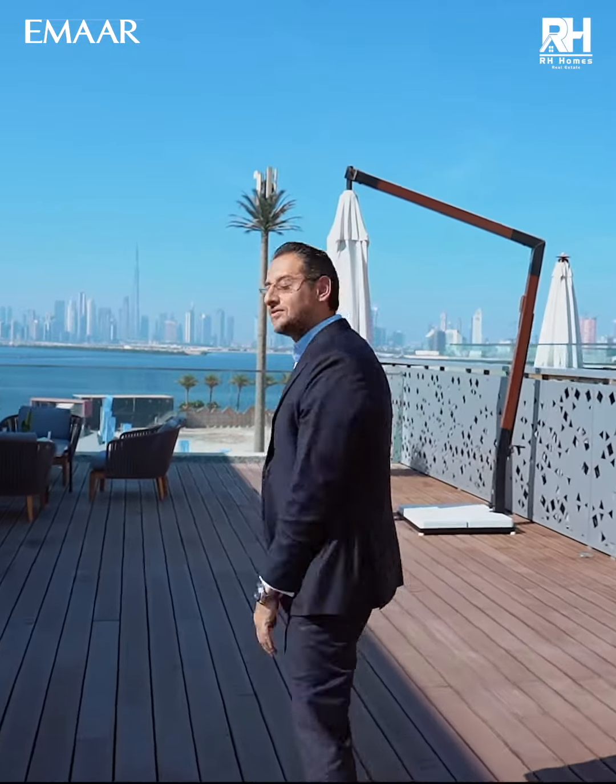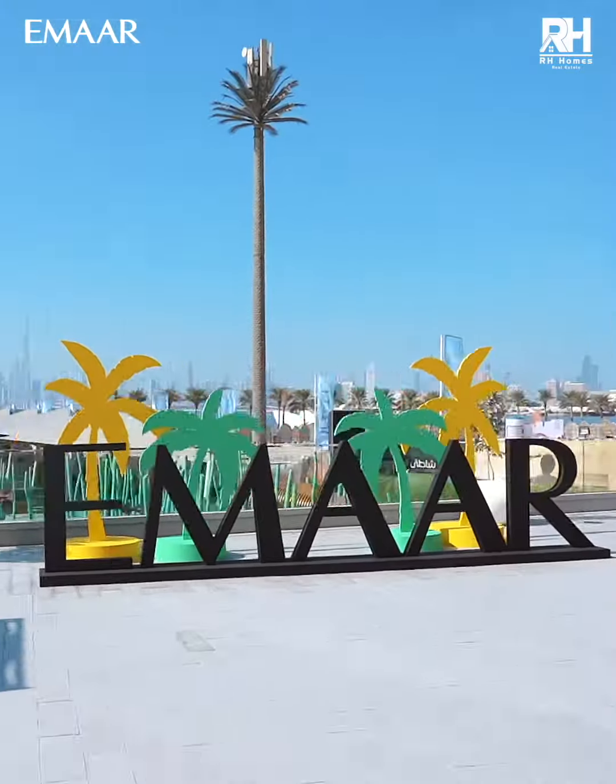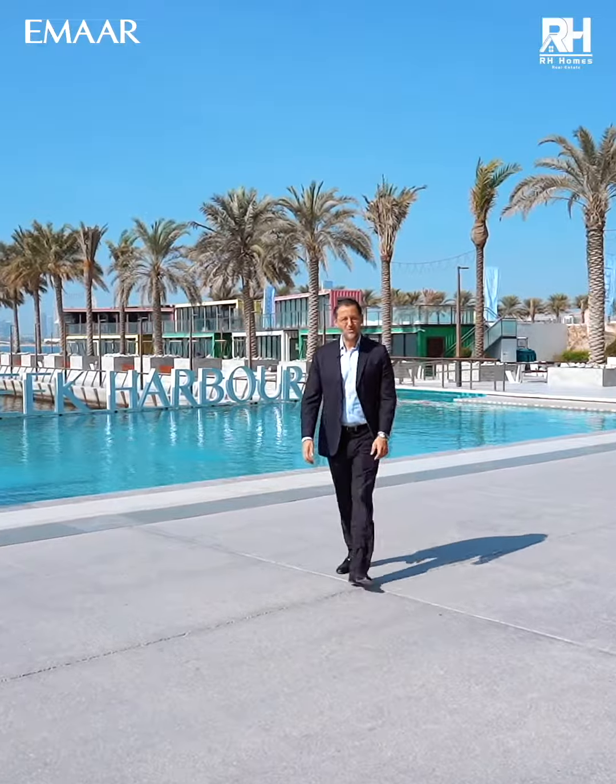Come, let me show you around. And now I will show you the entertainment site and the marina and how Emaar made this come true. Let's go.